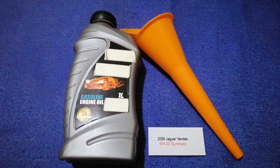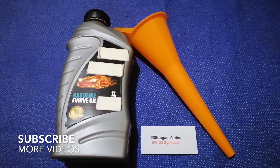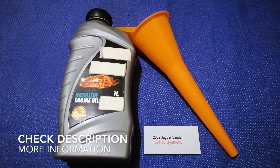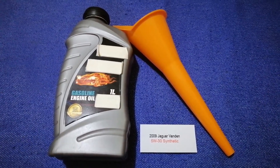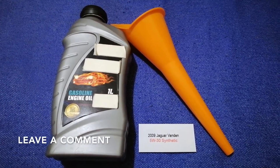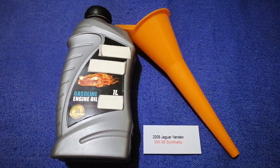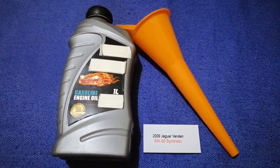Hey guys, welcome back. Today we're going to talk about the oil type for the 2009 Jaguar Vanden. If you're looking for what oil to buy for your 2009 Jaguar Vanden, I have already looked it up — just check the video description and I will try to leave the info there as well.